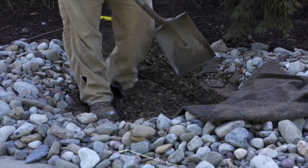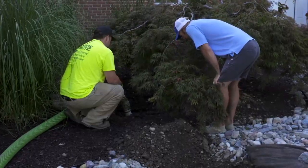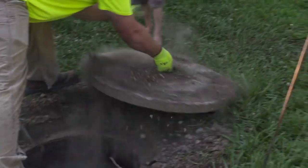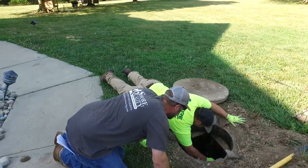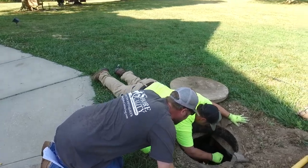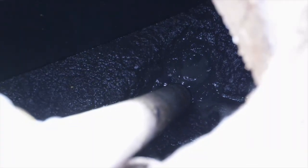We inspect all parts of the septic system, whether it be a pump, a lift pump, sewage pump, baffles, filters — we look at it all while we're here. We're not just here to pump. We're here to maintain the system, so we get to all components: lids, pump chambers, whatever the system entails.